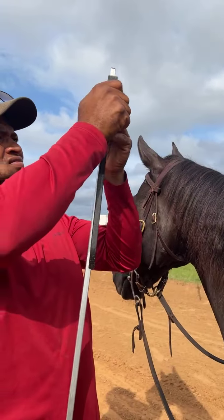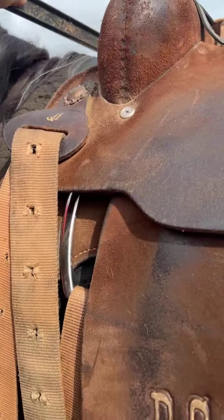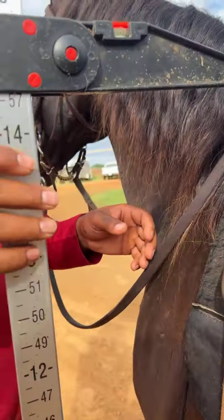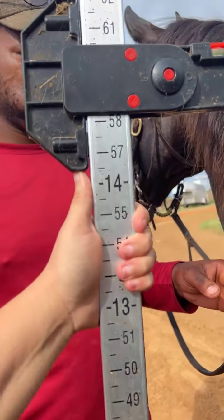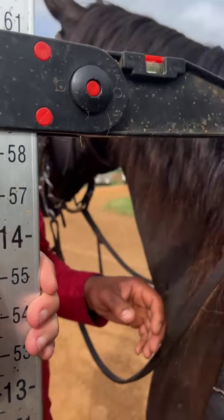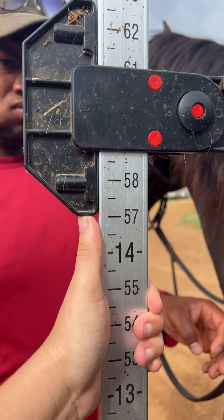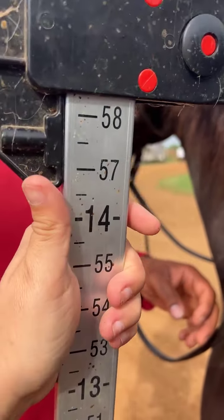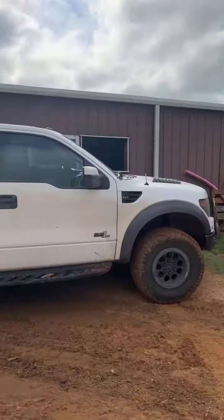He's clearly not 18 hands tall. We'll measure right in front of the saddle pad all the way down. He is 14 — and it is below the saddle pad. He's probably 14.3 — maybe 14.2 or 14.3. He's 14.2, almost 14.3 hands tall.